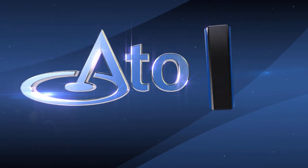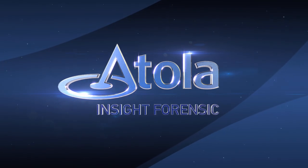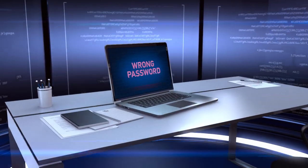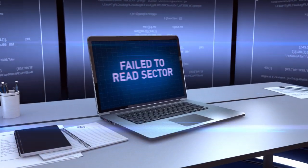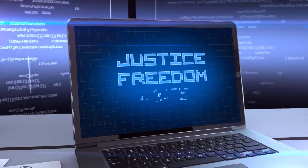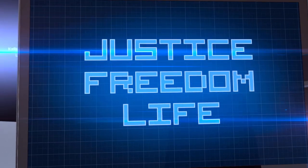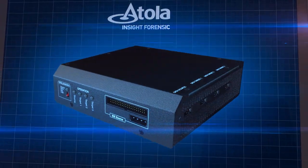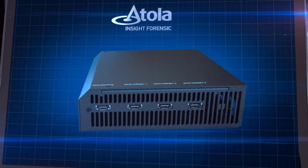Recover data from blocked and damaged hard drives with Atolla Insight Forensic. What do you do when you urgently need to get data from a hard disk that's password protected or damaged? What if someone's freedom or even their life depends on this information? You can trust Atolla Insight Forensic, a device that lets you acquire data from any hard disk.